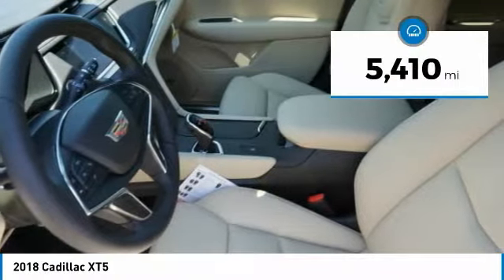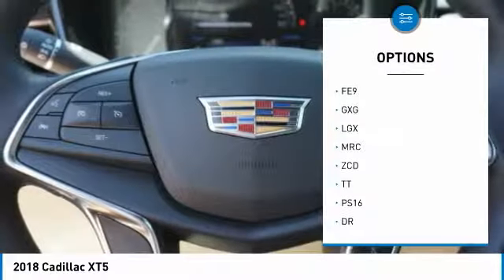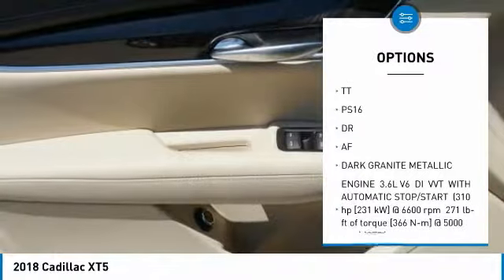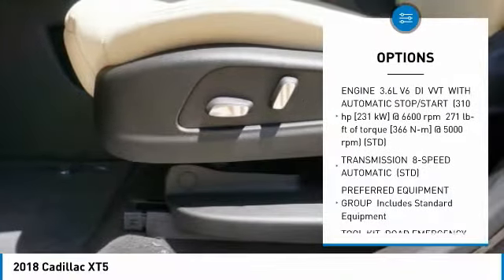This vehicle has less than 6,000 miles. Here are some of this vehicle's great options: anti-lock braking system, power passenger seat, power steering, aluminum wheels, four-wheel disc brakes, AM-FM stereo radio, premium sound system, FWD, MP3 player, bucket seats.